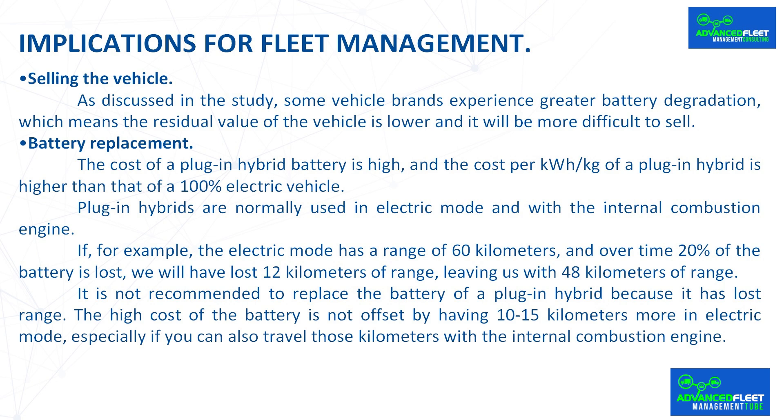The cost of a plug-in hybrid battery is high, and the cost per kilowatt-hour is higher than that of a 100% electric vehicle. Plug-in hybrids are normally used in both electric mode and with the internal combustion engine. For example, if the electric range is 60 km and over time 20% of the battery is lost, we lose 12 km of range, leaving 48 km. It is not recommended to replace the battery simply due to range loss, as the high cost is not offset by gaining only 10–15 km more in electric mode, especially if those kilometers can also be covered by the combustion engine.